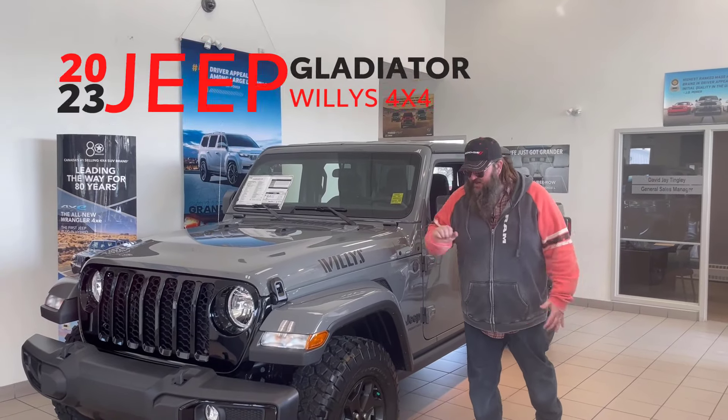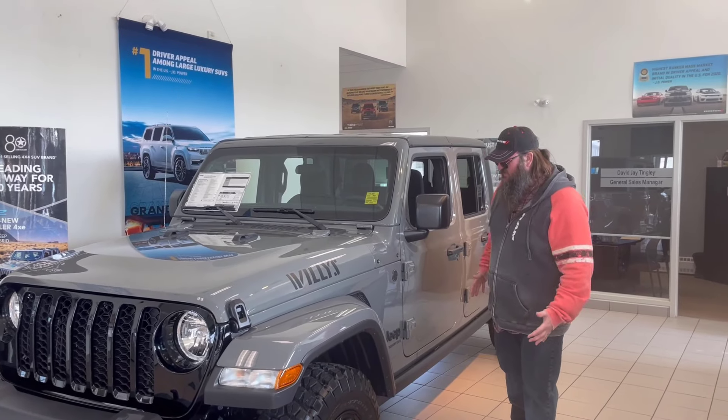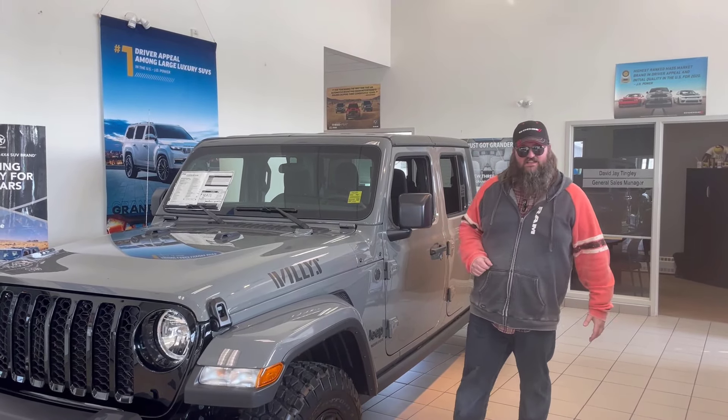This is a 2023 Jeep Gladiator Willys Edition. Gorgeous vehicle, amazing color — love this thing. Come with me, let's go take a look.